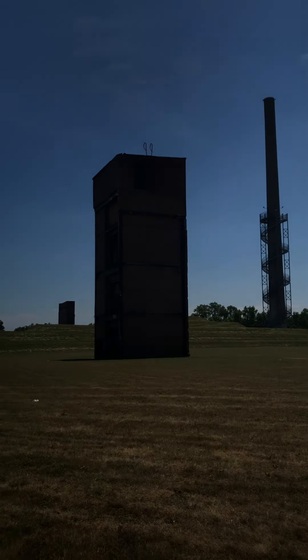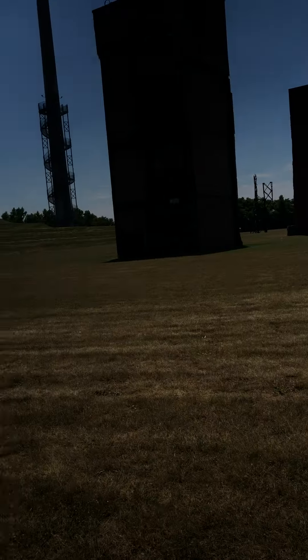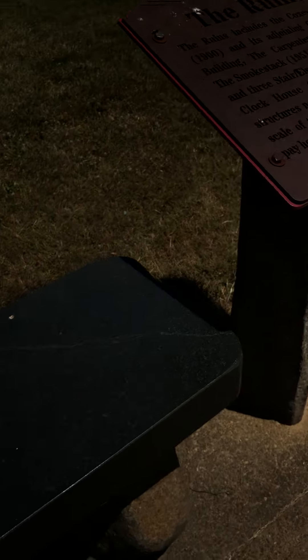I wonder what those buildings are — those two. Where are we going? You can just hear the grass crunching under your feet. The ruins is a complex — oh we already read that. It's just talking about the ruins and everything in this place. You can take a pause at any time from the reading so you can read it yourself, or if you want you can listen to us read it.